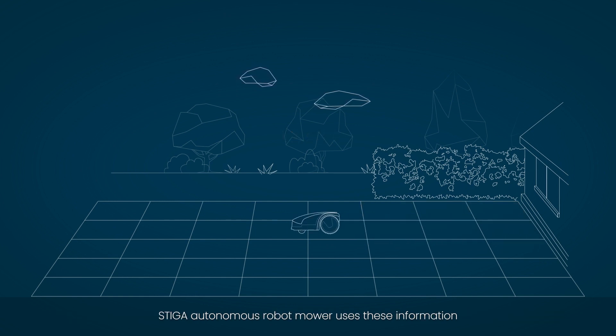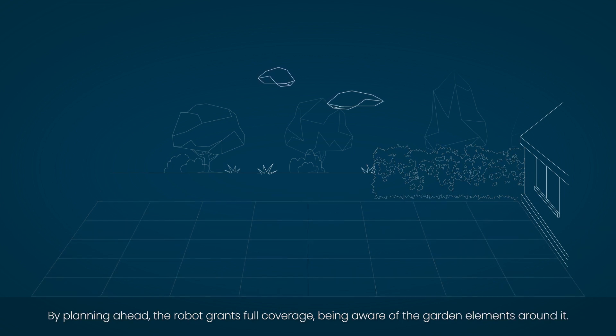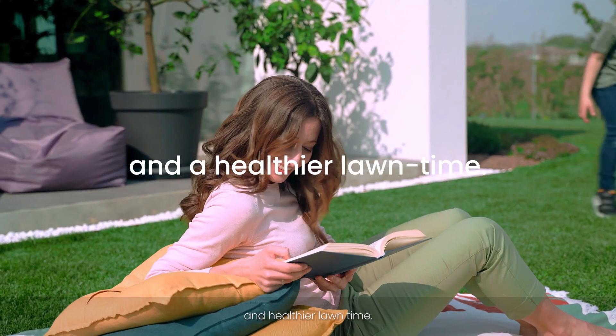The Stiga Autonomous Robot Mower uses this information to plan mowing areas when signal is strong enough. By planning ahead, the robot grants full coverage being aware of garden elements around it, nurturing a healthier lawn and healthier lawn time.